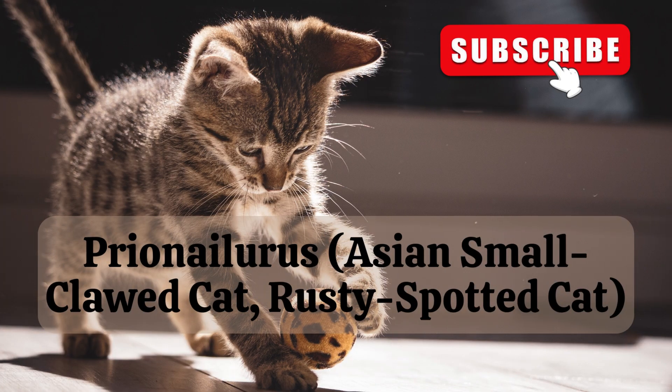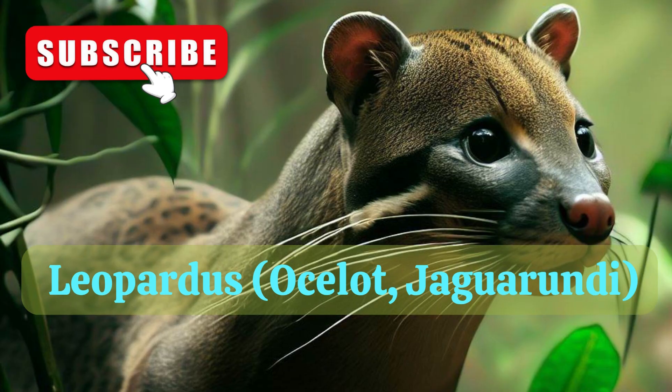3. Prionailurus, that includes Asian small-clawed cat, rusty spotted cat. 4. Leopardus, that includes ocelot, jaguarundi.